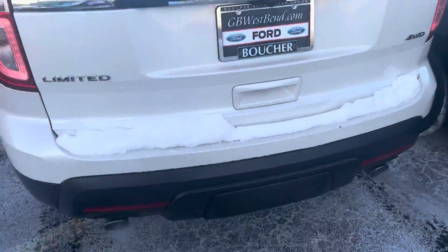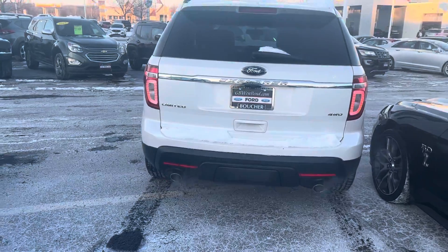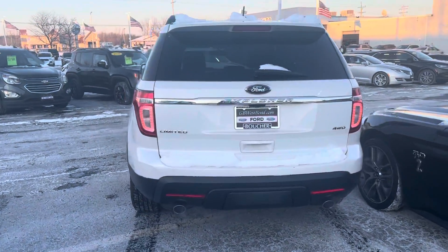It does have a trailer tow package right here — just pop that out. It's available to tow 5,500 pounds.